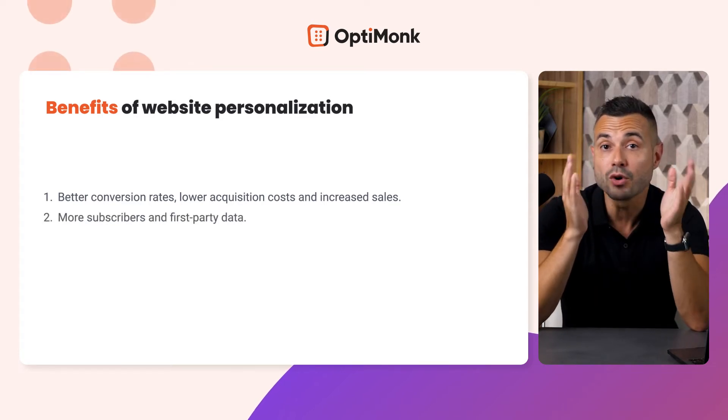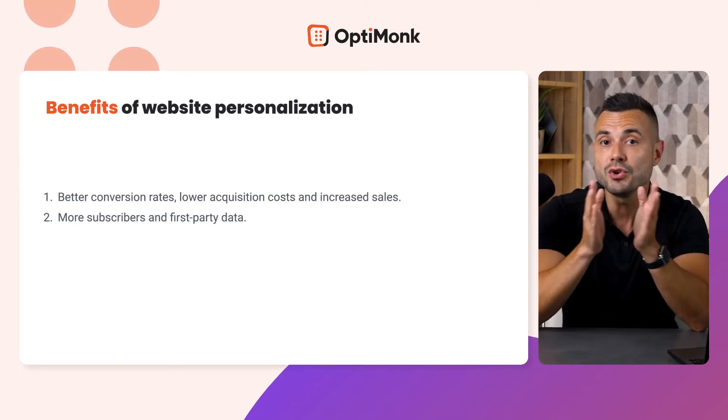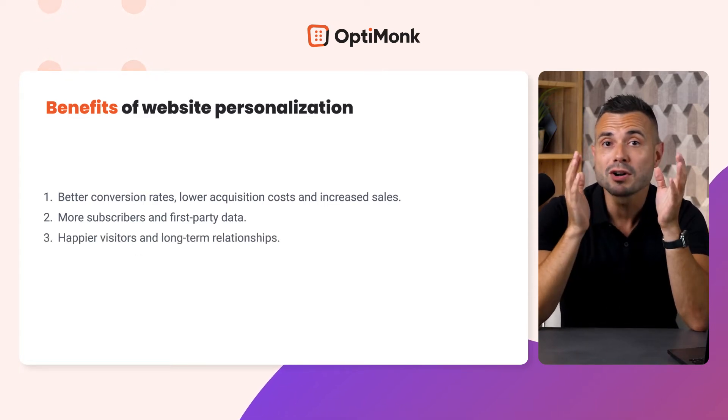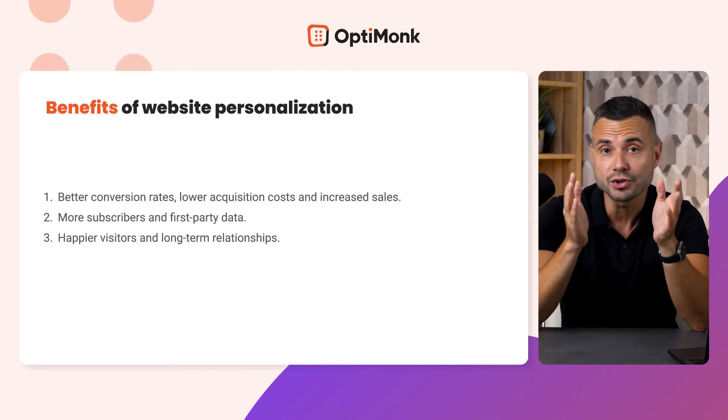Second, you'll be able to generate more subscribers and collect much more first-party data, which reduces your reliance on Facebook and Google as your main acquisition channels. And finally, a more personalized experience will lead to happier visitors, building true connections and long-term relationships.